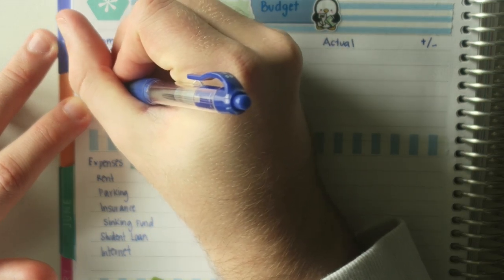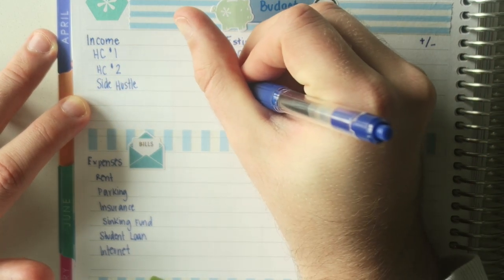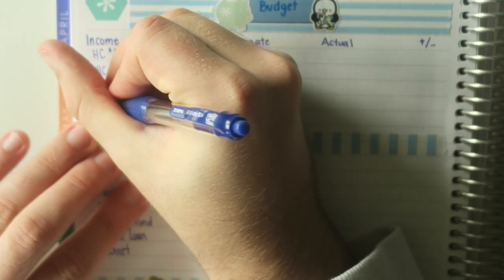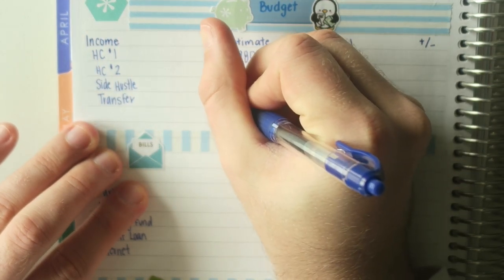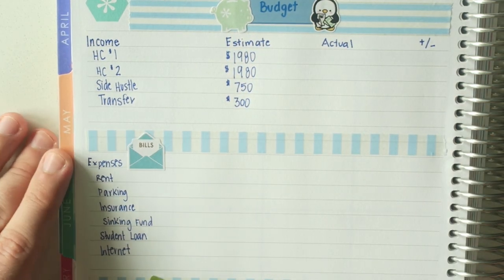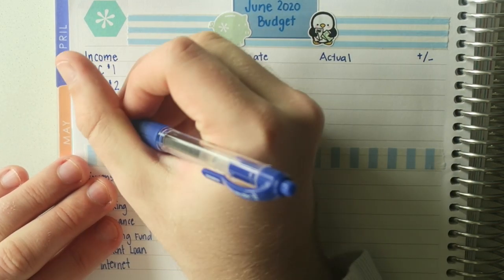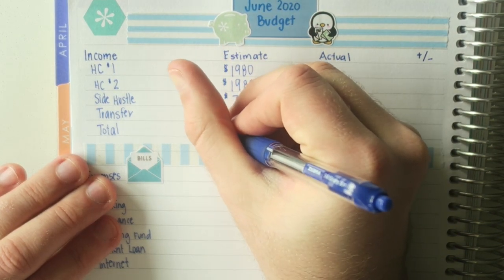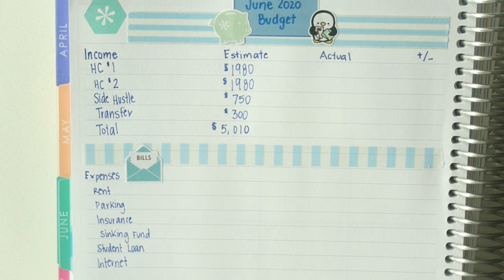The next thing is my side hustle. I am an integrator for a friend's online business, and we're doing a launch this month, so I anticipate some extra hours — I'm going to estimate $750 there. I also get a transfer from my parents for $300. This was an agreement around my student loans: they would pay for undergrad and I would take care of my graduate school loans, so they transfer that as the normal minimum payment. When you add it all up, my total income for June is going to be $5,010 estimated. Not too shabby.